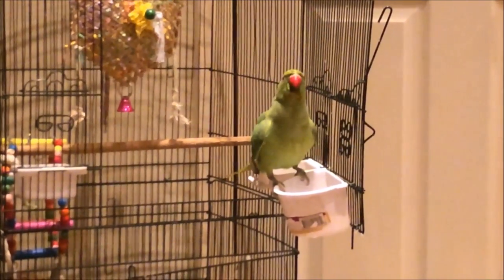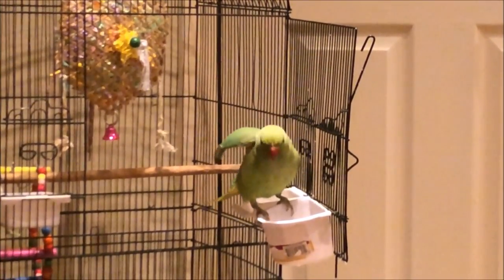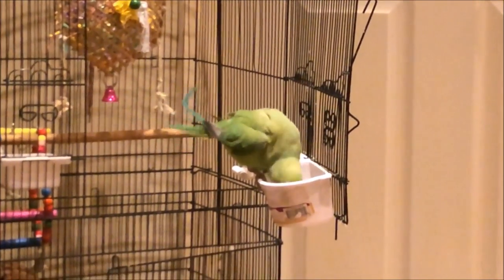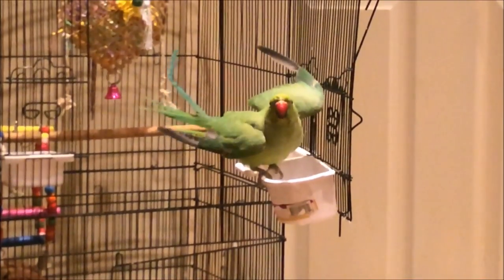Ricky is a male, he's the green one, and he has started to have a ring around his neck which is so exciting for me. The other one is a yellow parrot, she's female, her name is Tiki and she is three years old. He is two and a half, his birthday is going to be in March.